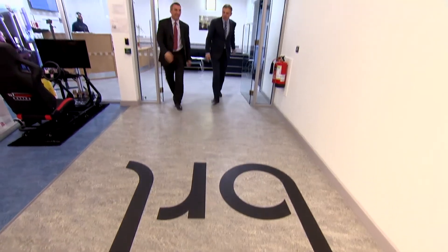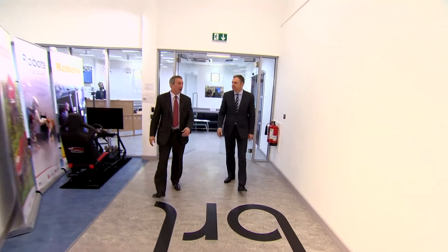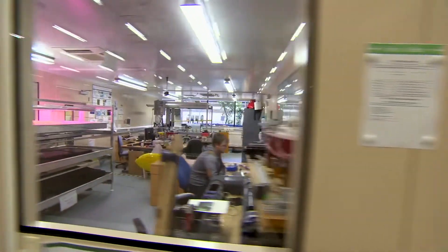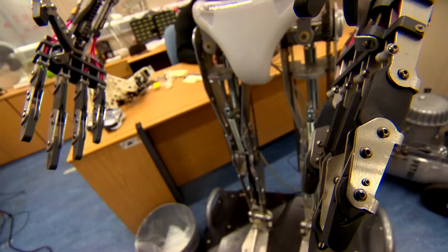Welcome to Bristol Robotics Laboratory. This is the largest centre for multidisciplinary robotics in the UK. From the outside alone it looks really impressive, and it's even more impressive when you start looking at some of the research that's going on.